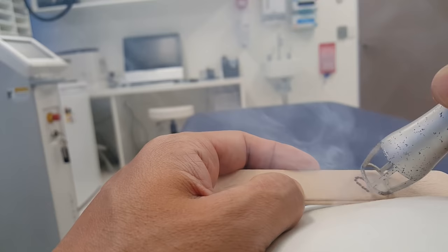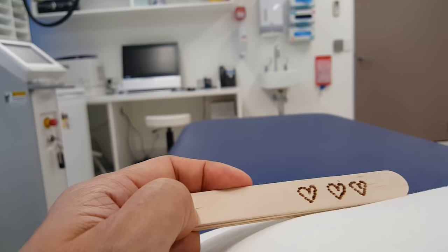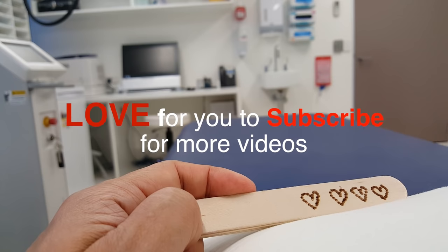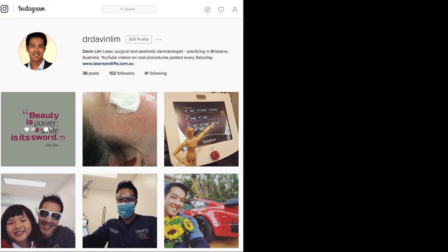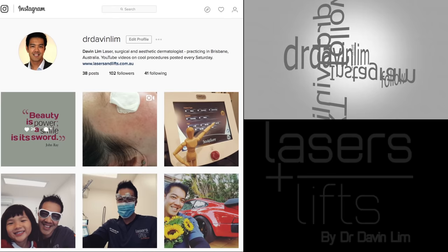All I need to do now is fix my eye bags and I'm happy. Thanks for watching this long educational video. I post a video every Saturday Brisbane time, and two to three videos a week on Instagram. Please subscribe for more information.